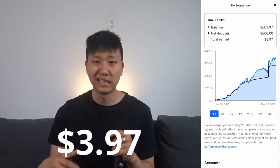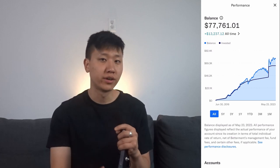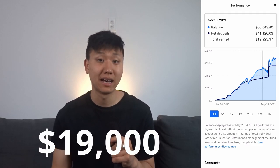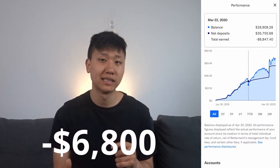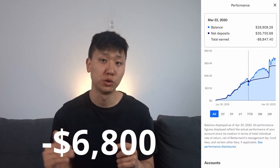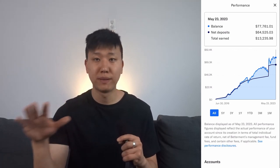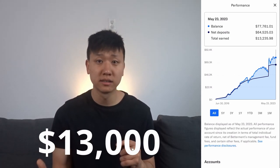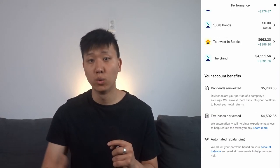In terms of performance, I started off making around $3.97 on the first week from that initial $600. The return grew as high as $19,000 in November of 2022, and as low as negative $6,800 in March of 2020 during the recession caused by COVID-19. Now it's back to around $13,000, where $5,200 is coming from dividends, which are basically quarterly payments made by companies to their stockholders.